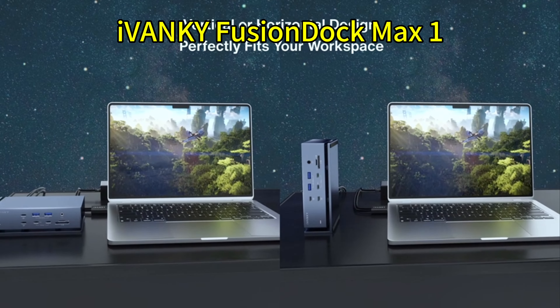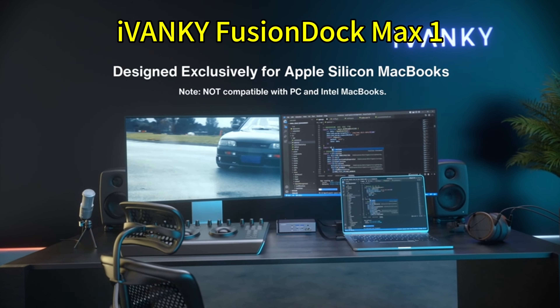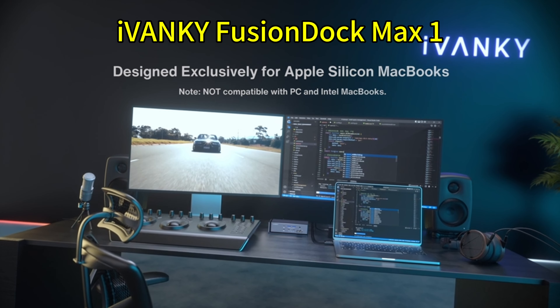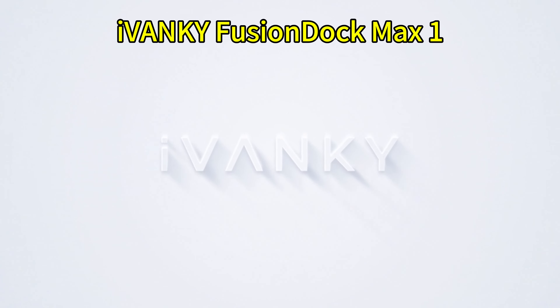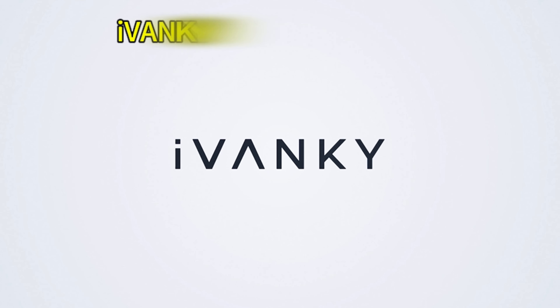Despite its compact form factor, the Fusion Dock Max One can handle dual 4K 60Hz displays, making it perfect for an ultimate mobile setup. Additionally, it provides 96 watts of charging power, which is more than sufficient to keep your MacBook charged. This dock strikes an excellent balance between portability and power.